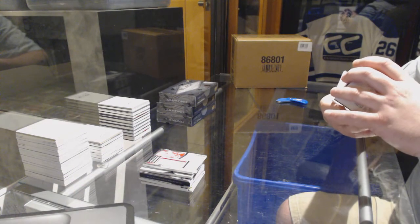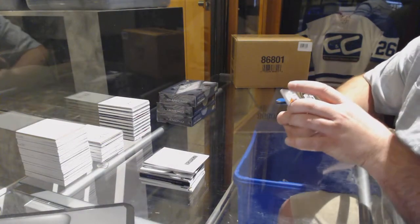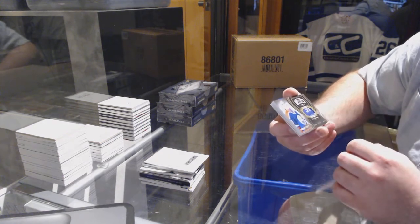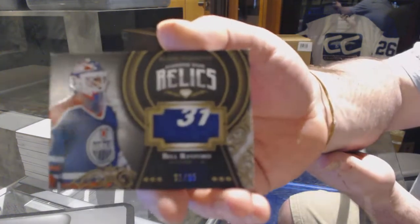That was so cool. Black Diamond's diamond-mined relics out of 35 for the Edmonton Oilers — Bill Ranford.